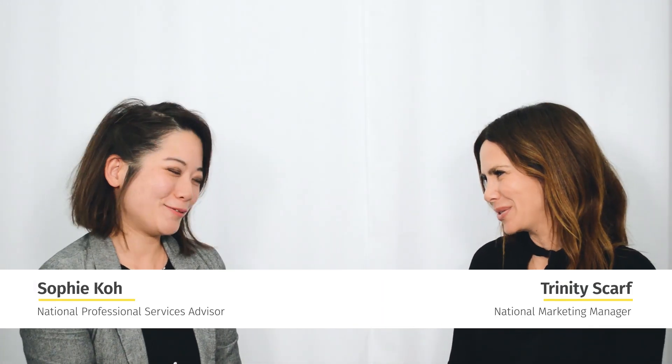Hi, I'm Trinity Scarf, and I'm here with Sophie Coe, resident optometrist for Optometry Australia. So Sophie, I was with some friends on the weekend, and one of them was talking about how she's struggling to read, particularly at night time. And I said, I think you're facing presbyopia. And she said, what? And so did all the other friends. I realized it's a bit of a funny word — a lot of people don't know it, and a lot of people don't even know it's a thing. So Sophie, what is presbyopia?